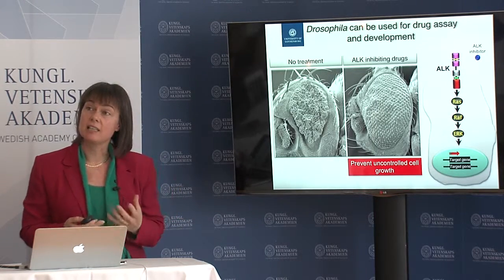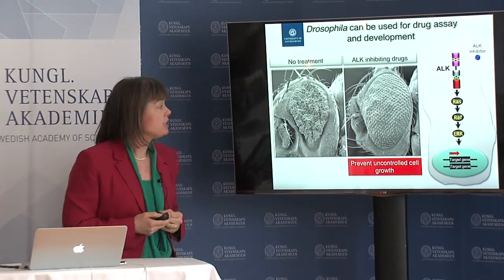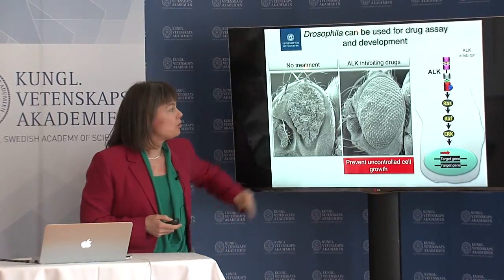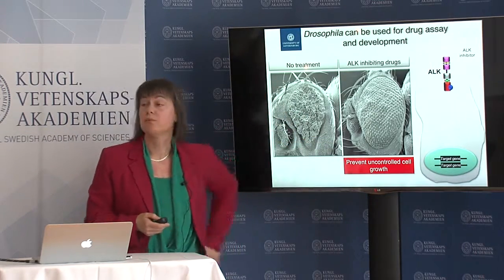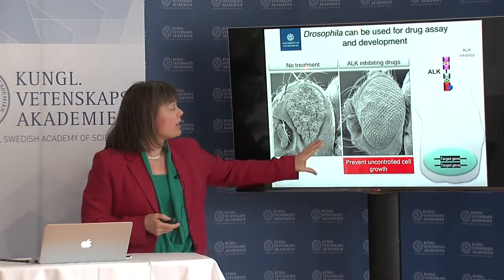We can also use the fly as a test for drug and inhibitor assays. If we take a test inhibitor shown here in blue and apply it, you should shut off this pathway in theory — and you can see this works rather well. Here is a mutant, and here we add some inhibitors into the fly food; you can see that this reverts the phenotype.